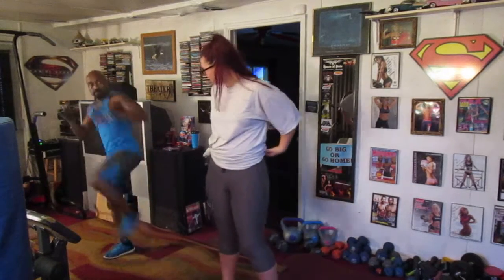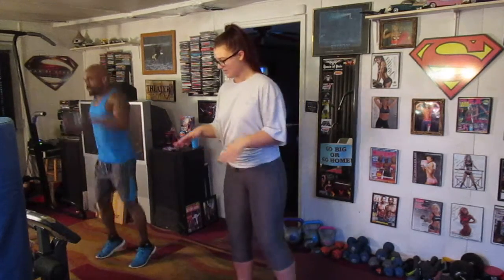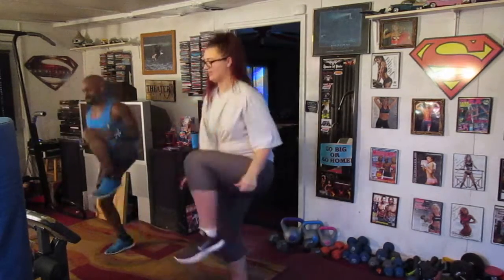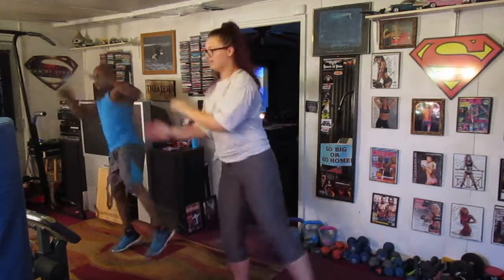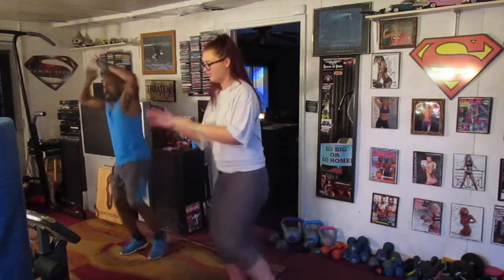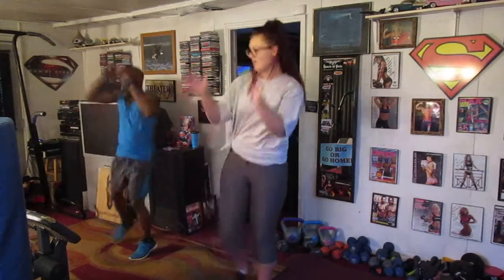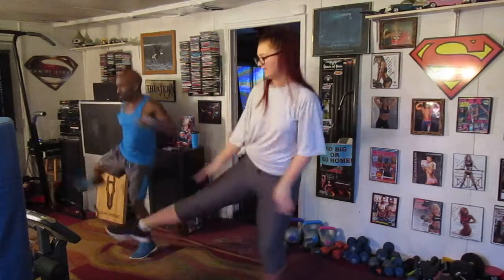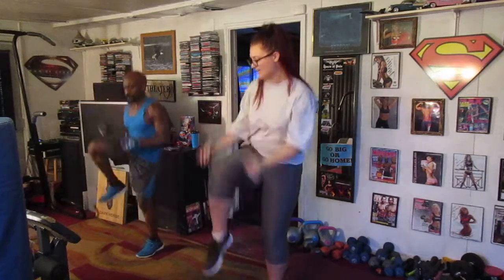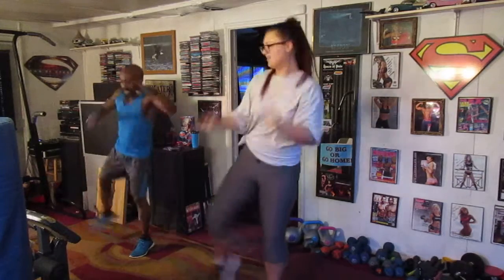We're going to pull out and get out. We're going to do 10 on that side and 10 on that side. Ready? Pull it up. 1, 2, 3, 4, 5, 6, 7, 8, 9, and 10. Switch it up. 1, 2, 3, 4, 5, 6, 7, 8, 9, and 10.